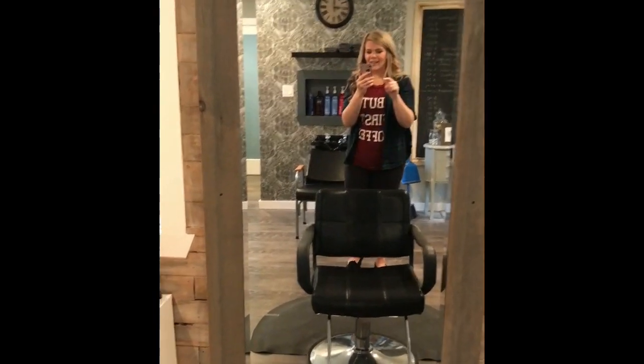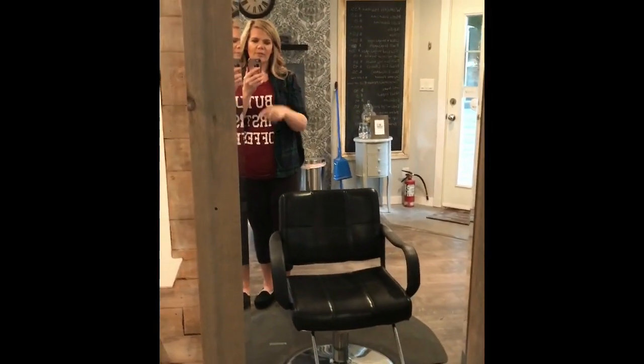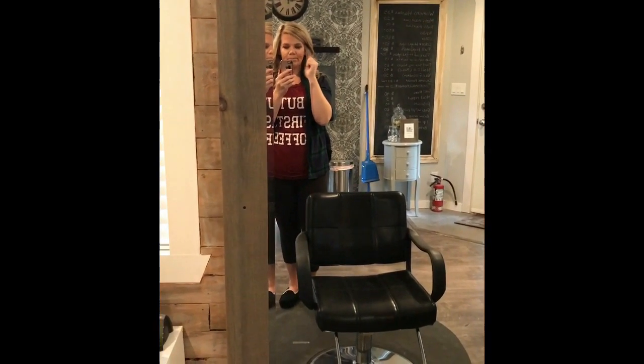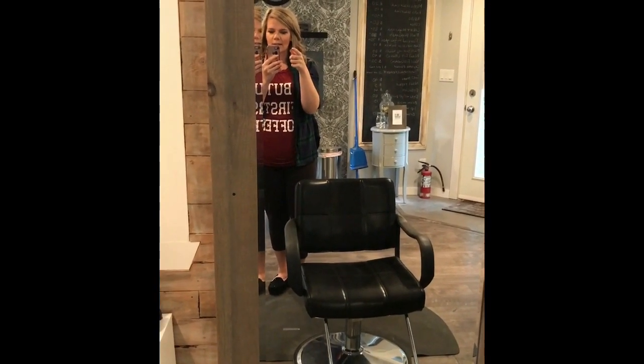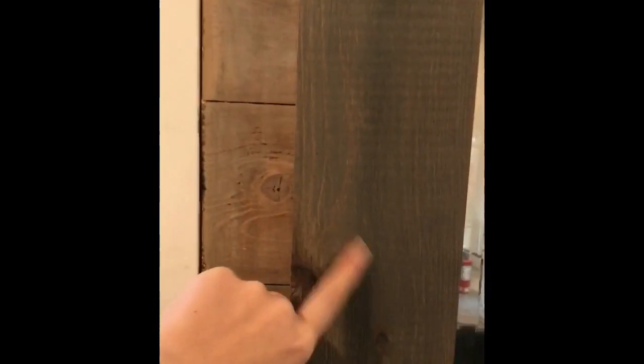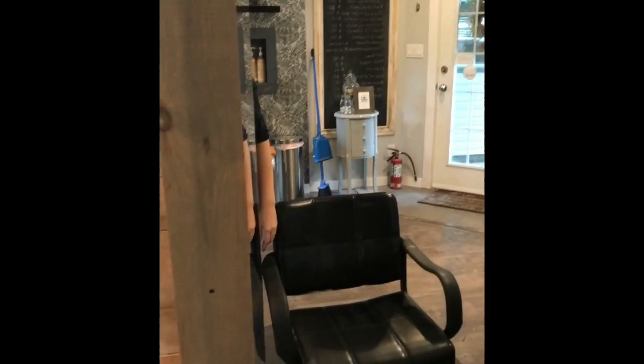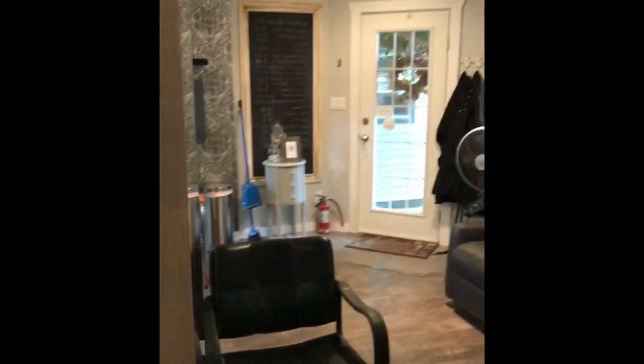I also got this styling chair from LCL Beauty. I got this mirror from Home Scents — it kind of goes with the same wood texture as the wall. It's more of a gray stained wood and I really liked that.